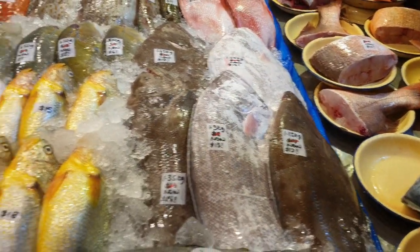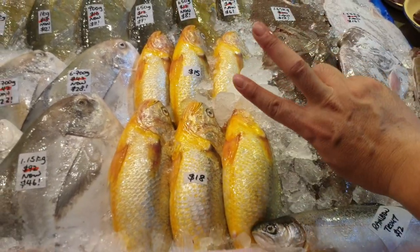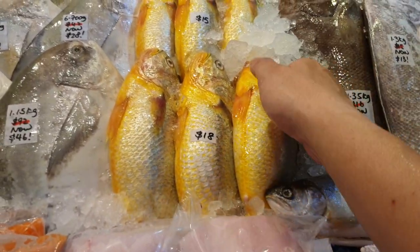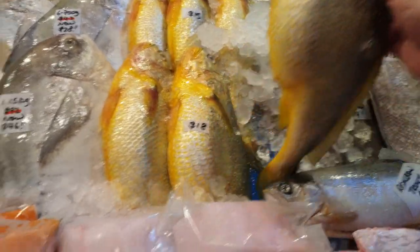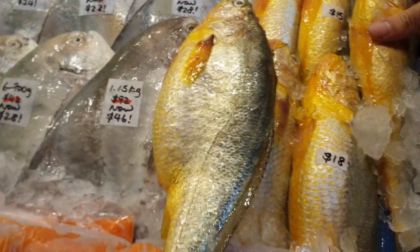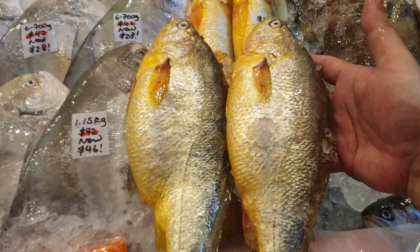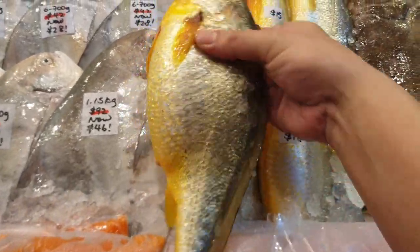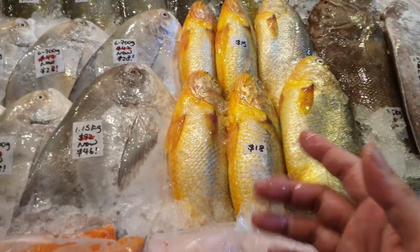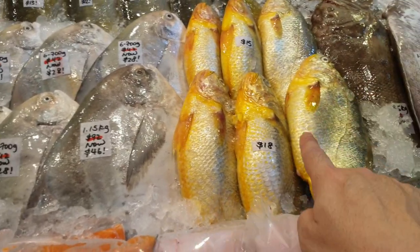We also have yellow crocus today — two sizes. The normal $15 one and the big fat $18 one. The $18 one is really massive compared to the $15 one. Just let me know which size you want — yellow crocus $15 or yellow crocus $18. Inside the belly there is milk or eggs, which is very very nice to eat. If you haven't tried it, go and try!